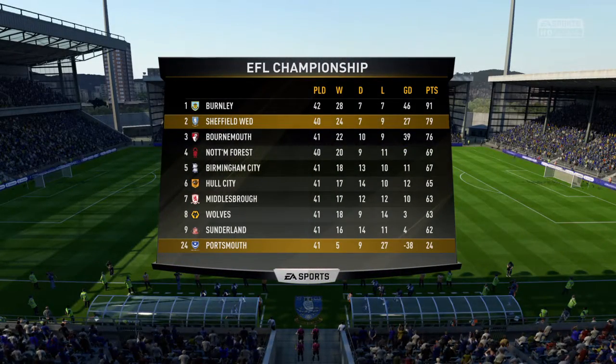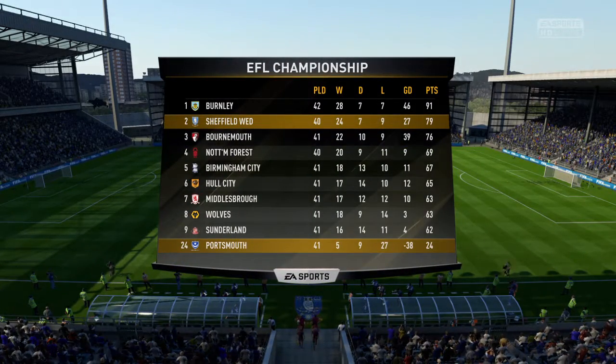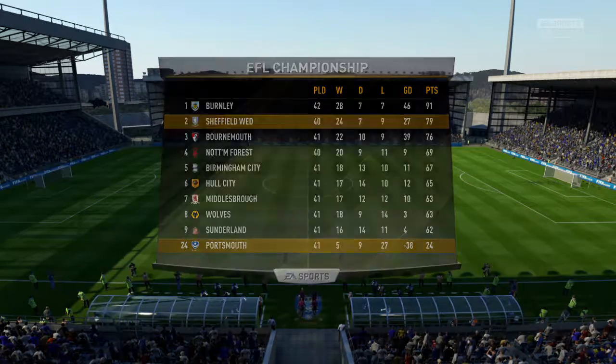Sheffield Wednesday today against Portsmouth. Sheffield Wednesday feeling good about their own game, looking for another victory. Last time out, they won at home against Sunderland.